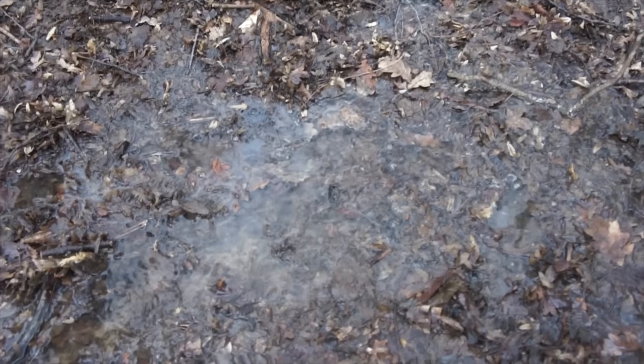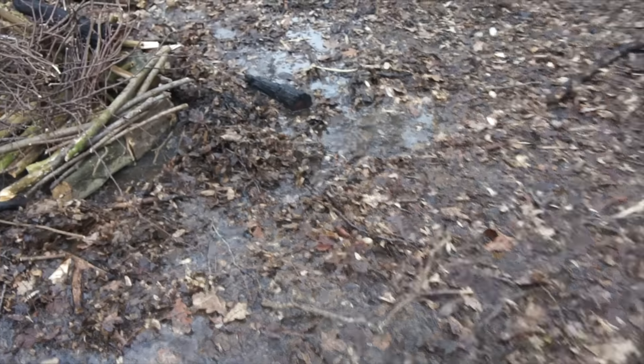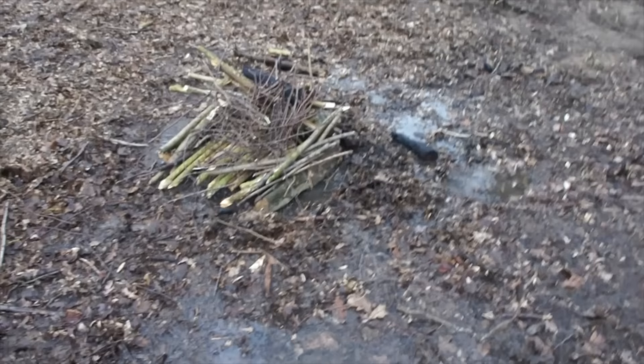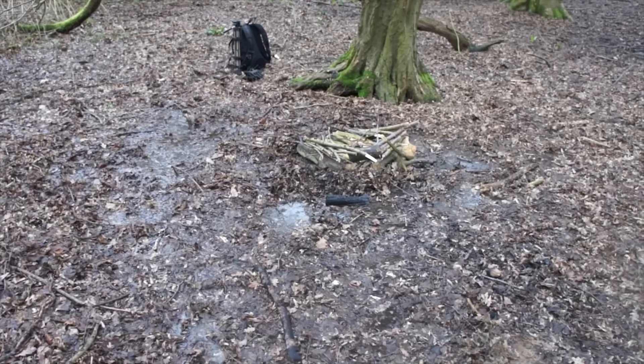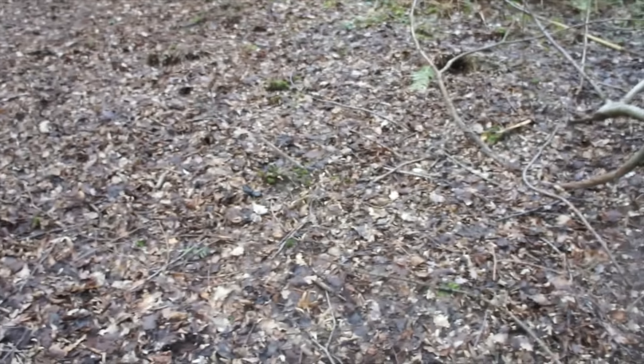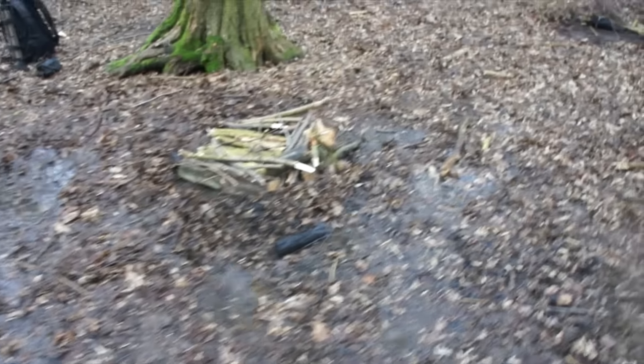Oh shit, look! That water wasn't there when I built this up. The whole thing's flooded. What the fuck, man? We're gonna have to migrate. Just look at that — out of all the places around here it's decided to waterlog just where my fire was. Nowhere else, just there. I've started to move it though, so it's all good.